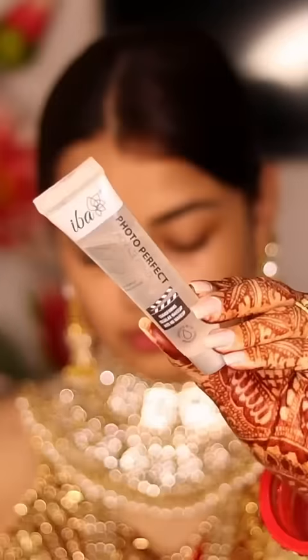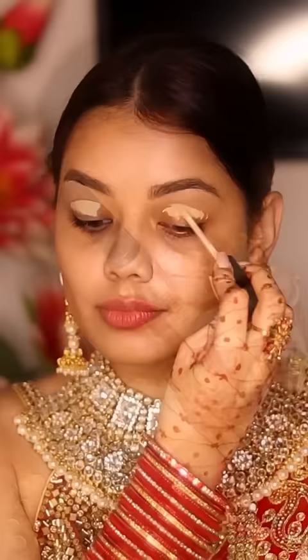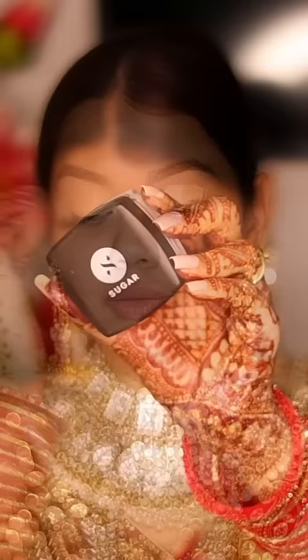Bridal makeup look in just 15 minutes, guys, and these are very affordable products so you can easily do it. First of all, I put primer with pores close, then soap cream — it looks very good under the foundation.